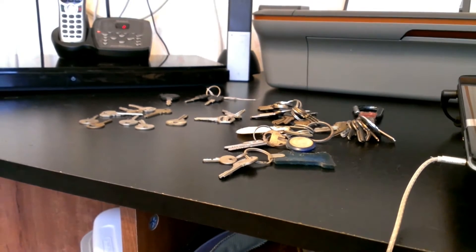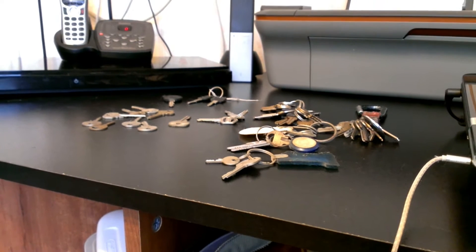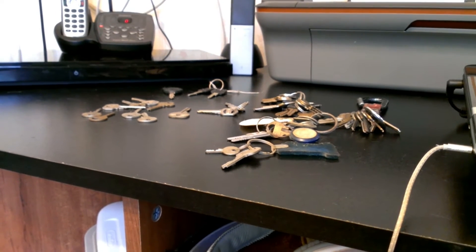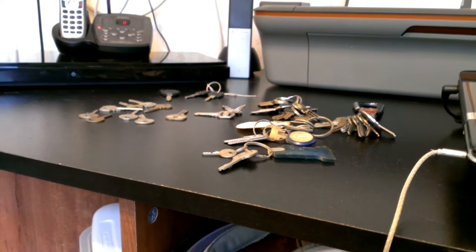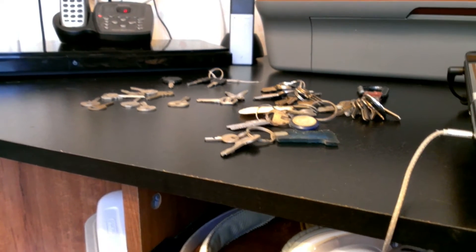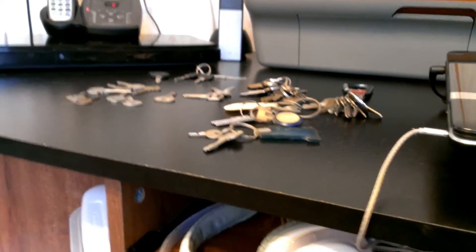Hi everybody, this is Tracking Treasures. I watched one of Christie's collections videos and I subscribed to her. I'm happy to meet a new female detectorist and coin collector out there. I watched her video about collecting keys.